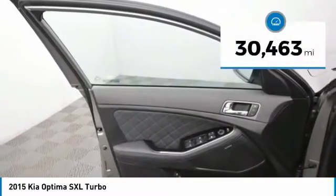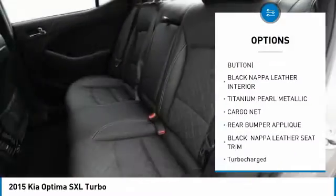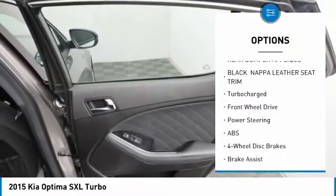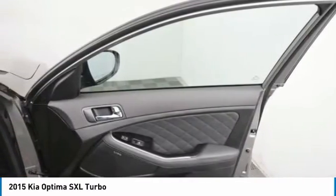This vehicle has less than 35,000 miles. Here are some of this vehicle's great options: stability control, backup camera, traction control, navigation system, keyless entry, anti-lock braking system, steering wheel audio controls, power passenger seat, leather-wrapped steering wheel, and Bluetooth.